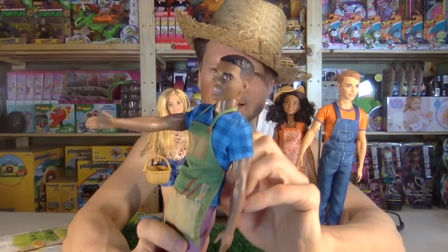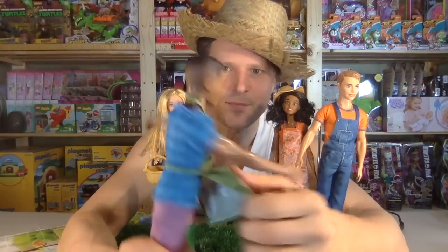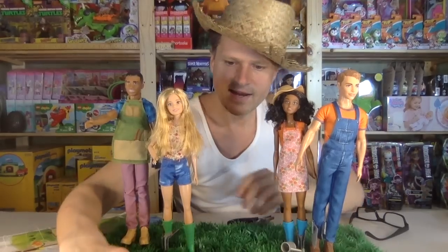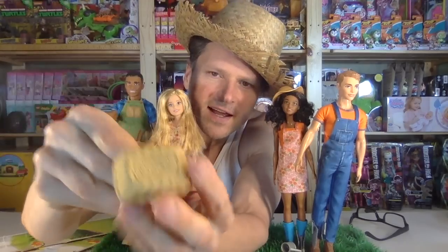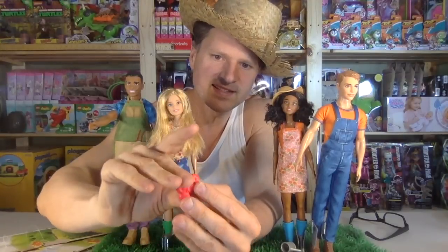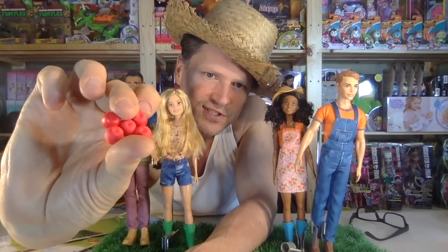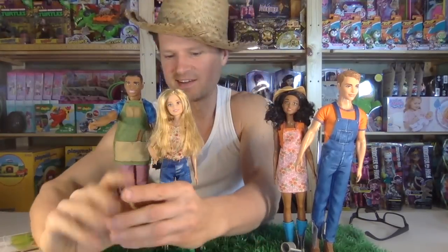We will come back to these Kens in a second to look at their clothes in detail — and a separate apron. Then we have Barbie's basket. It's a cute little basket. I don't see any Barbie branding on it, but it's real nice. Inside are these apples — Sweet Orchard apples — and you can just put those in the bottom of the basket. So it's full.